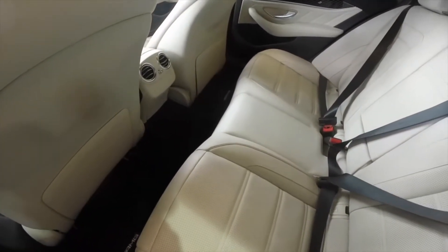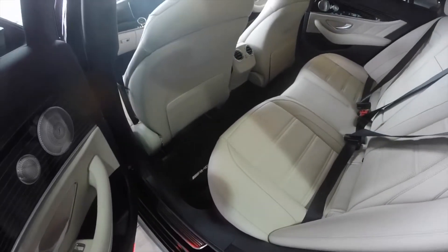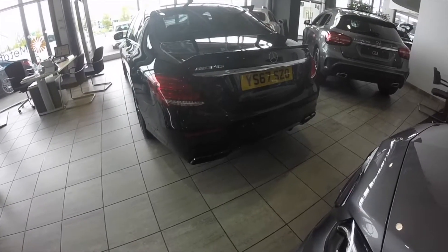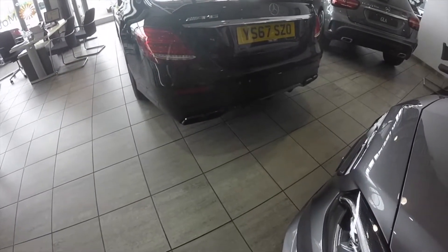This car's got 500 miles on the clock so it's basically brand new — the engine has not even been opened yet. Oh my god, that sounds amazing!